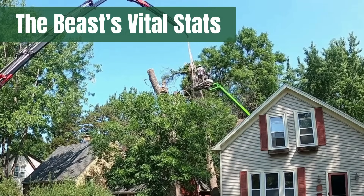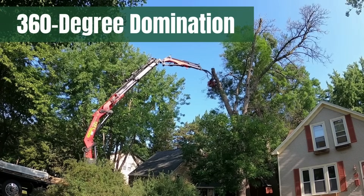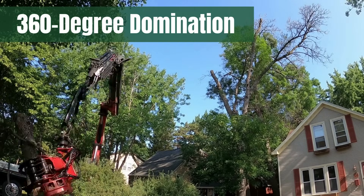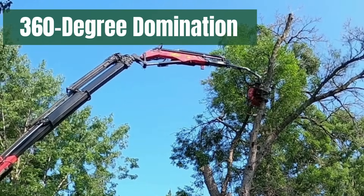Yes, you read that right — 18 tons. One of the T-Rex's standout features is its ability to turn a full 360 degrees. This means no matter where a tree branch is located, this beast can pivot and position itself for optimal reach and control — a level of maneuverability that sets the T-Rex apart in the world of tree care machinery.